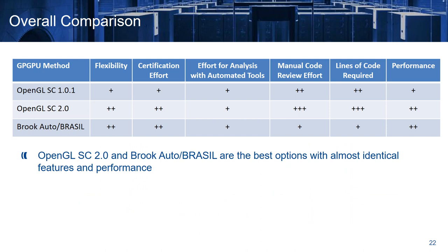Overall, we have seen the three different solutions that currently exist in order to have certified use of general purpose computations on GPUs in avionics. We have seen that OpenGL Safety Critical 2 and BrookAuto Brazil are the best options with almost identical features and performance. However, BrookAuto and Brazil have the additional advantage of lower cost for development and certification.